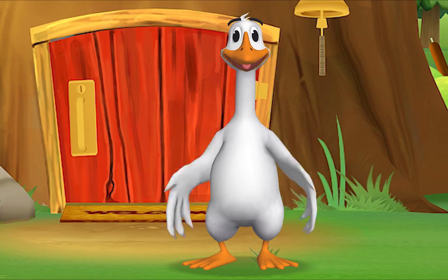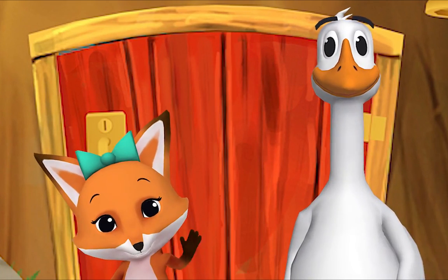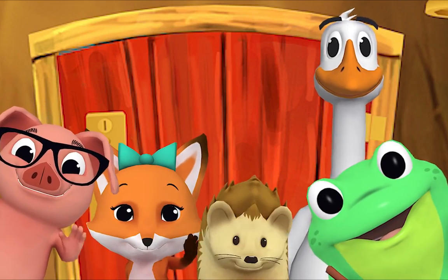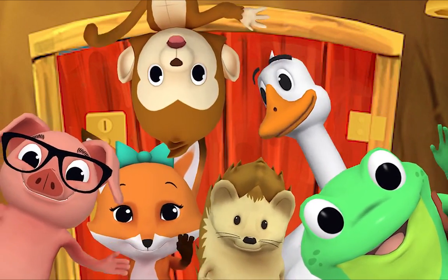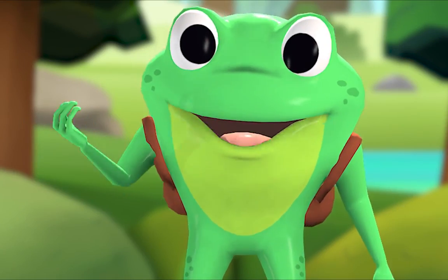Hello, hello friend! Hello, hello, hello — hi, nice to see you! Let's sing the alphabet song.